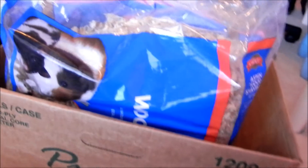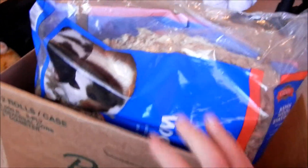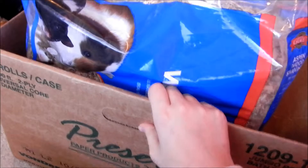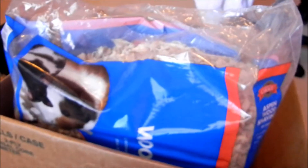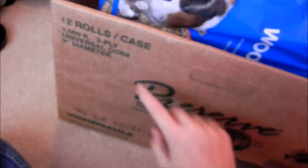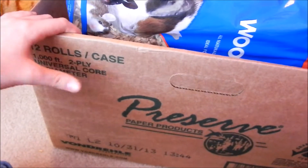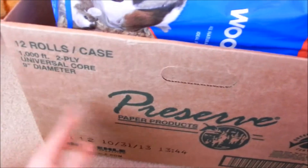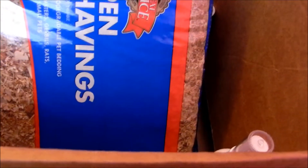Hello everybody, today on Hand Me Help 98 I'm going to be showing you my hamster supplies. I don't have that much because I just got Noodle eight days ago. I keep these supplies in a cardboard box I got from my school — they got a bulk order of toilet paper and had a bunch of extra boxes, so I asked if I could have one.